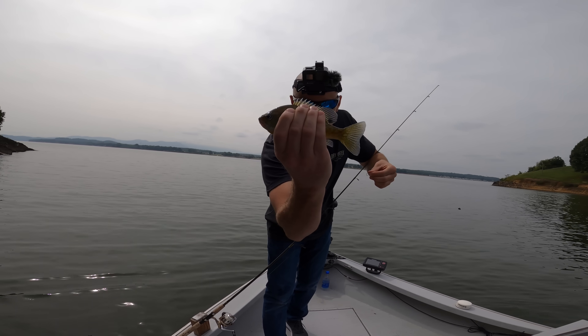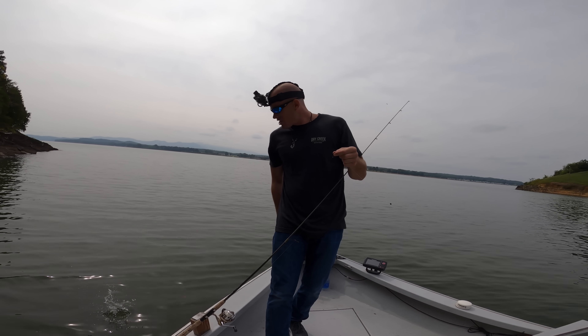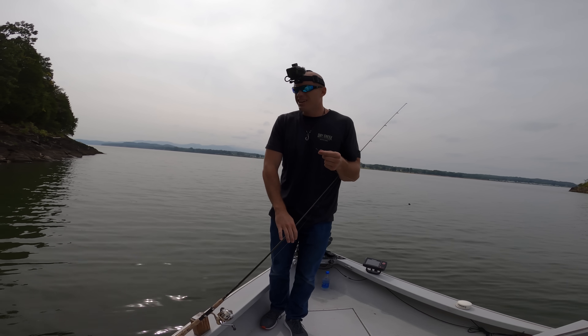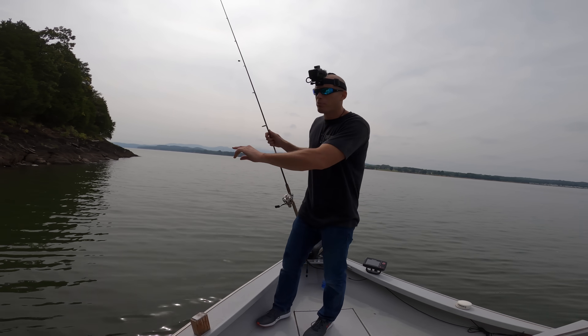Guys, in Idaho we're not used to using minnows, but they just catch everything here. So that's why I'm using them just to get a feel — it could pull up a white bass, could pull up a crappie, could pull up a catfish.